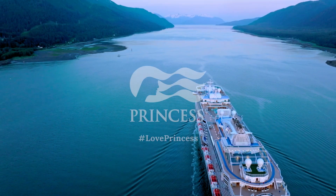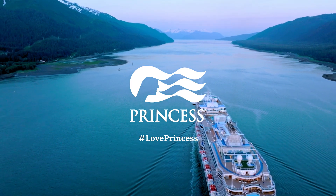So whether you're walking the fascinating totem trail, learning about the culture and history of this incredible place, or exploring the wonders of nature, I hope you have an amazing time exploring Ketchikan. Share your adventure using hashtag love princess.